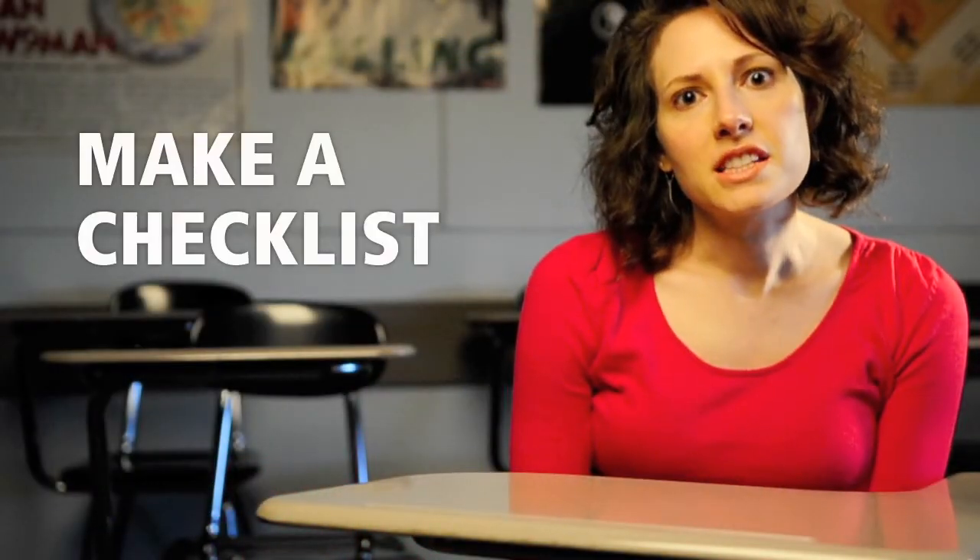It's important for students to make a checklist of all the material that they will be tested on. This way when they're studying they won't miss out on any important information.